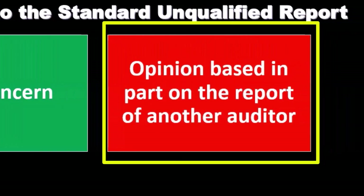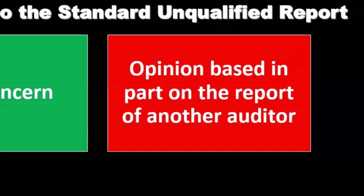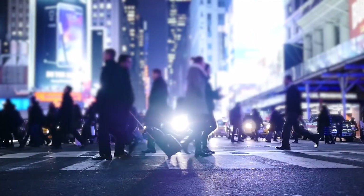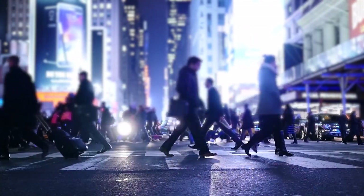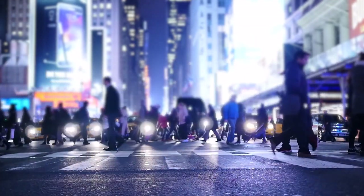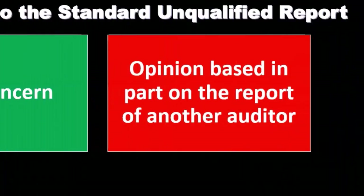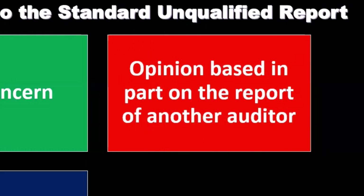Opinion based on part of the report of another auditor: this could be the case where we did some of the audit, and some of it was done somewhere else. For example, if we could not audit part of the company located in another country because we don't have an office there, then another auditor could audit that particular component and help us complete the audit. By doing that, we are dependent on an outside CPA firm, and that needs to be stated within the report.